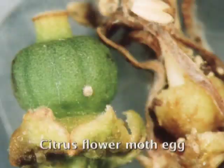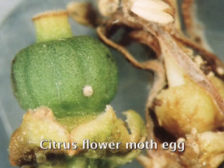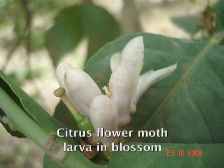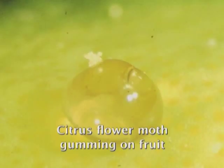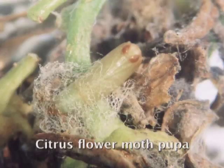Citrus flower moth is generally only a pest on lemons. The female lays her eggs on or near blossoms; larvae hatch and penetrate into and feed on the blossoms. If this generation is large and left to reproduce, the second generation can attack fruitlets. Lemons should be inspected for citrus flower moth whenever there is new blossom — usually four times a year. The blossom clusters form the inspection points, and scouts must determine what percentage of these inspection points are infested with citrus flower moth larvae or pupae.